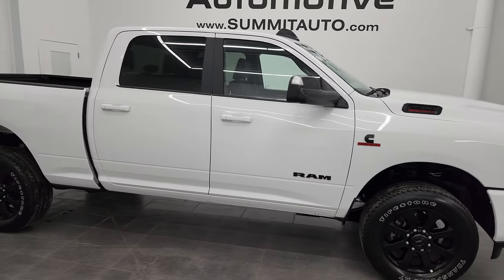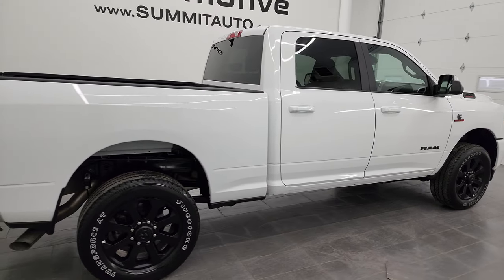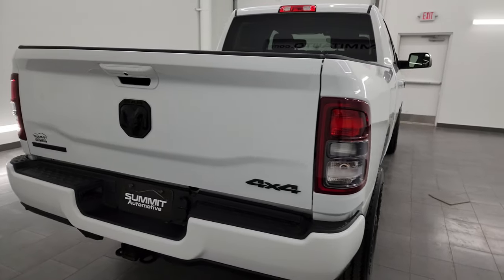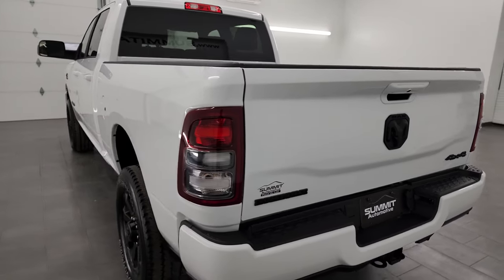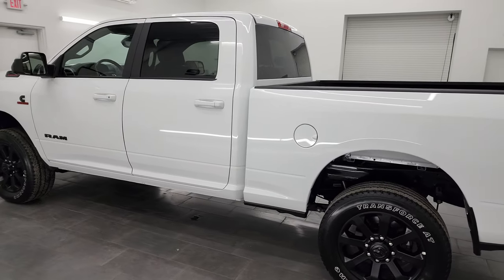Hey, this is Brett and this 2022 Ram 2500 Crew Cab Short Box Bighorn Level A Night Edition is stock number 13664Z. I am here at Summit Automotive in Fond du Lac, Wisconsin — your new and used Ram and heavy duty truck headquarters.